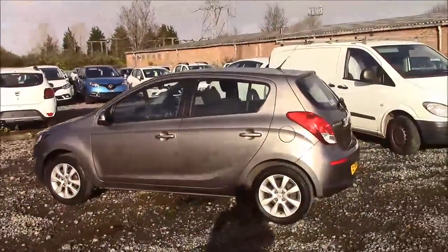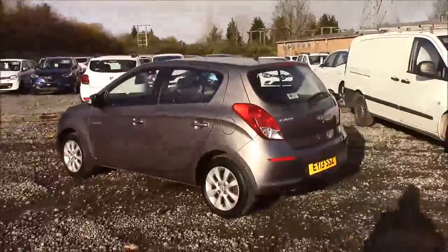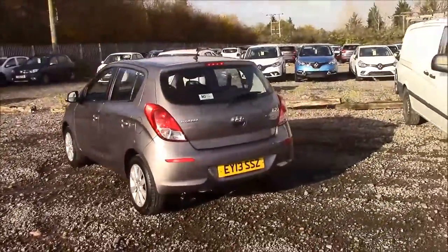As we walk around the vehicle you can see this car comes on alloy wheels with same-colour body cladding, and this car also comes fitted with a heated front windshield.